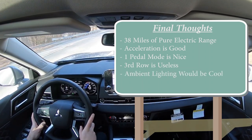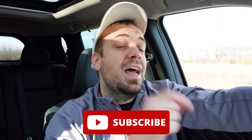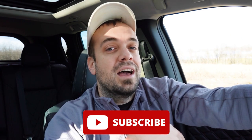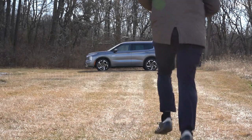Let me know what you guys think of the new Outlander PHEV in the comments below. Thank you so much for watching — feel free to follow me on social media to see what's coming next. Hit subscribe and the bell notification button if you're into new car reviews. I appreciate you guys watching more than you know — I'll see you all in the next video. Stay gold.